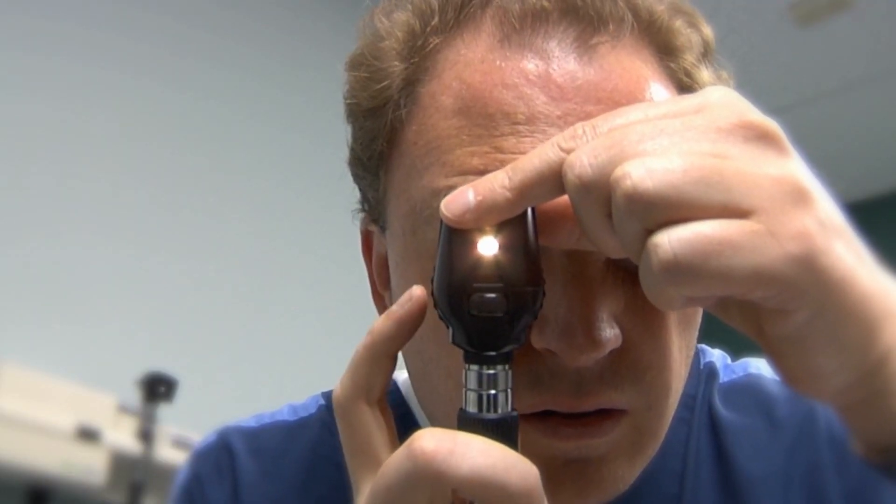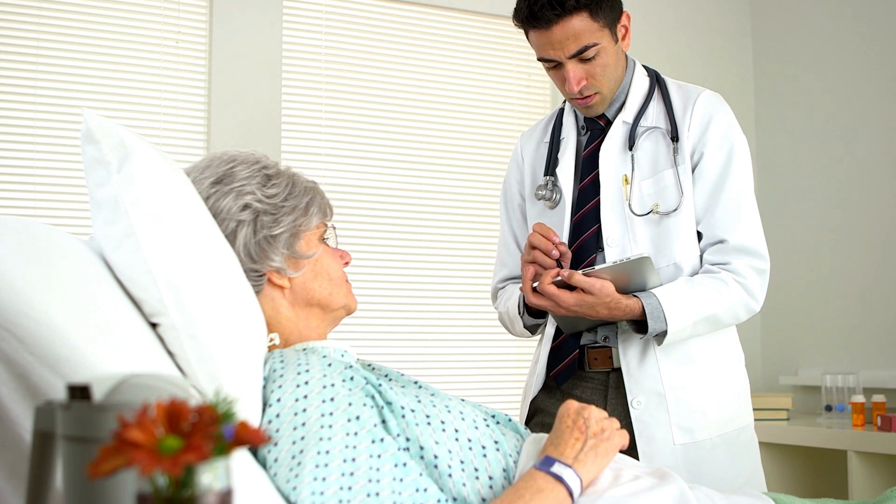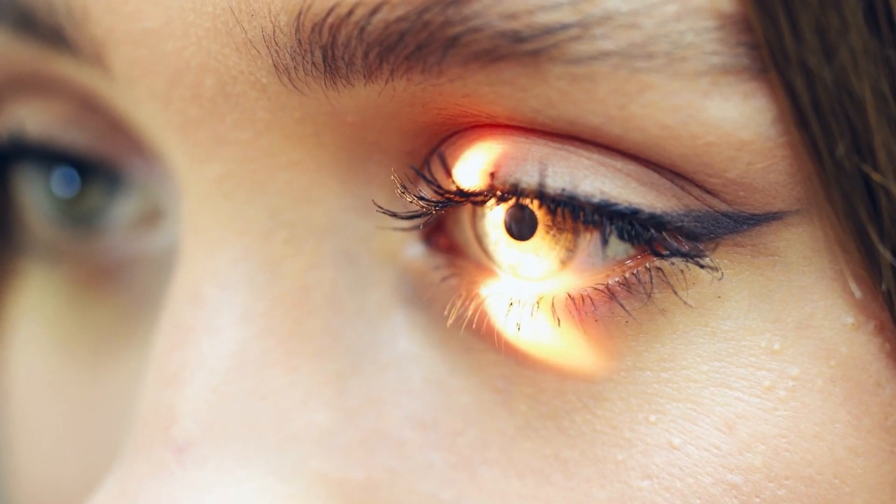When a doctor examines a patient's eye using a light source like a flashlight, he can gather various information about the patient's condition and the vital functions in the body. This is not related to the eye itself.